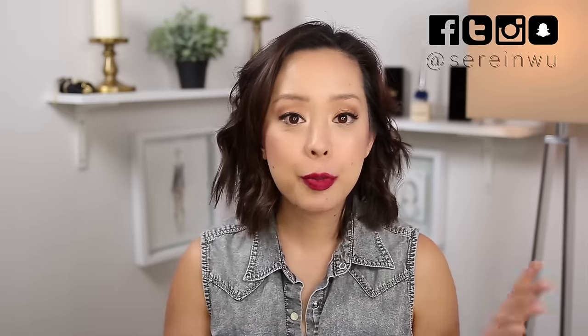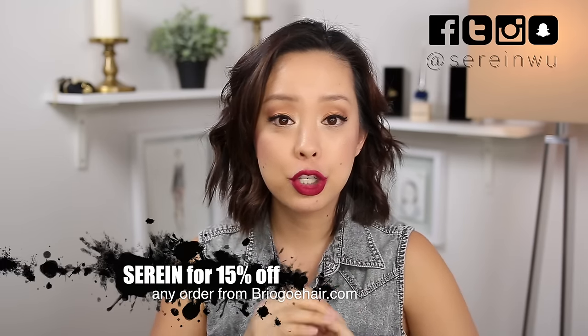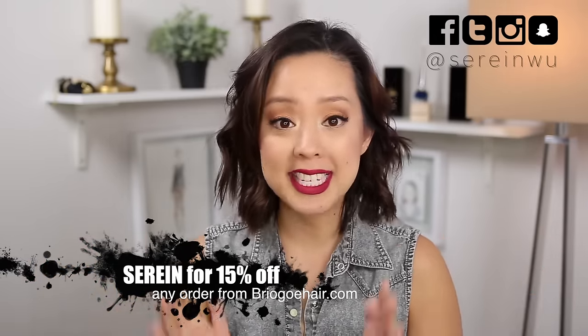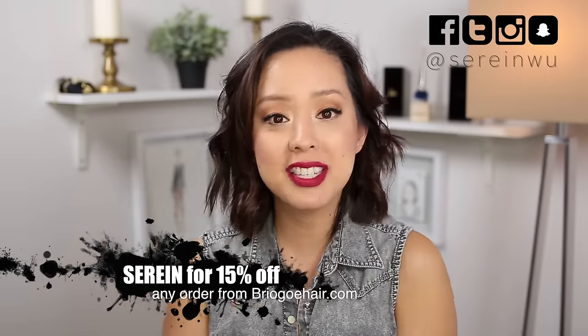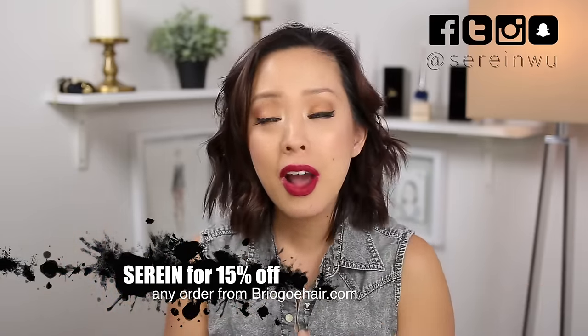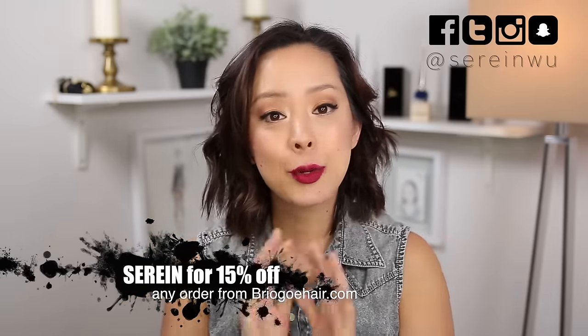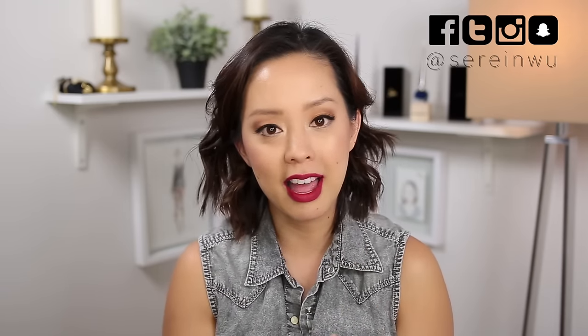If you're interested in purchasing any of the Briogeo products I mentioned today, you can go to their website and use my discount code — which is just my first name — for 15% off any purchase for the first 30 days. I'll have all of the products linked in the description box as well as the discount code. I'm really excited to be able to share a clean, cruelty-free, plant-based hair care line because I just love their products and use them consistently.